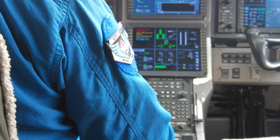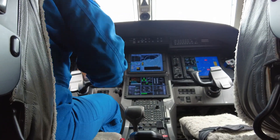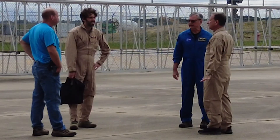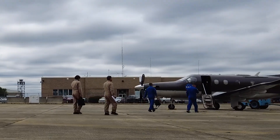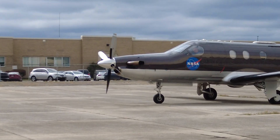So while we're pre-flighting the aircraft, the researchers are powering up their equipment to make sure that it is operational for today's flight. Once our checks are complete with the aircraft, we'll again get together with the research crew to make sure their checks went well. We close the door, start the aircraft, and we start heading out for our mission.